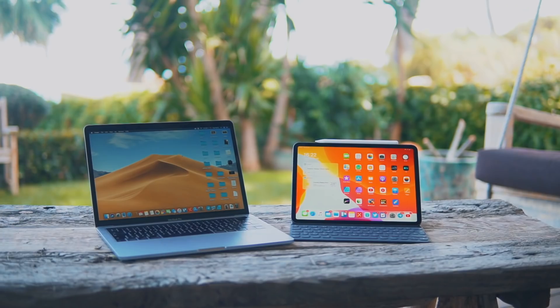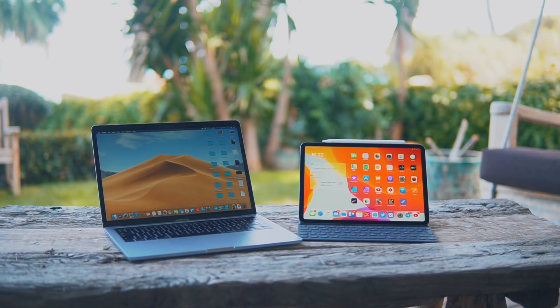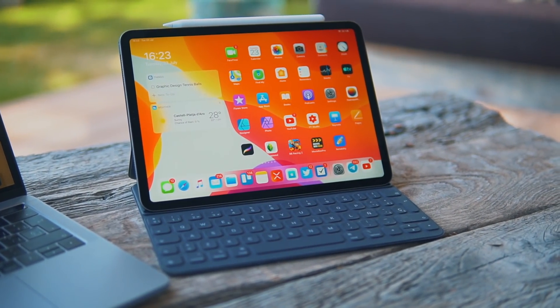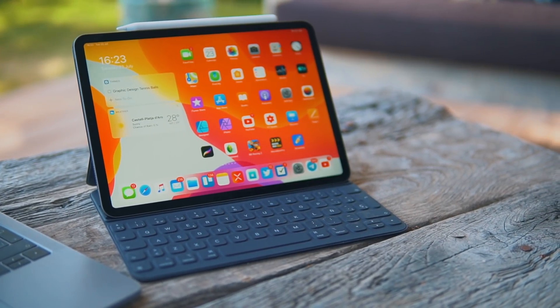What's going on, guys? So today we're going to be comparing the MacBook Pro versus iPad Pro. You guys always ask me: should I get a MacBook or should I get an iPad? It's always so hard to answer that question because I don't know what you do — I don't know if you're a student, I don't know if you work.